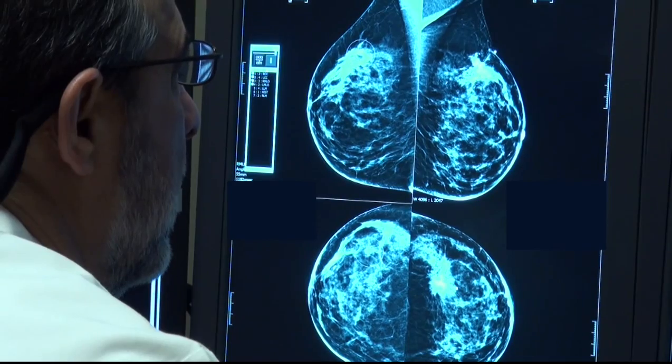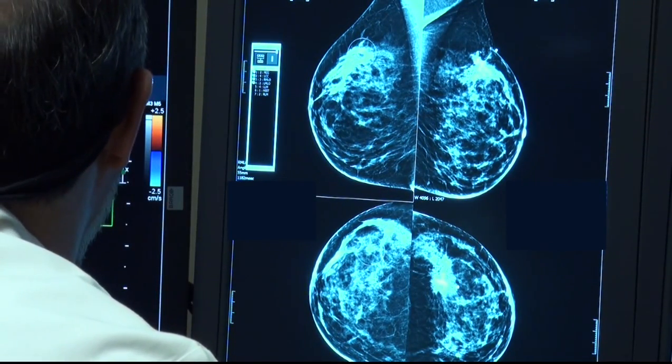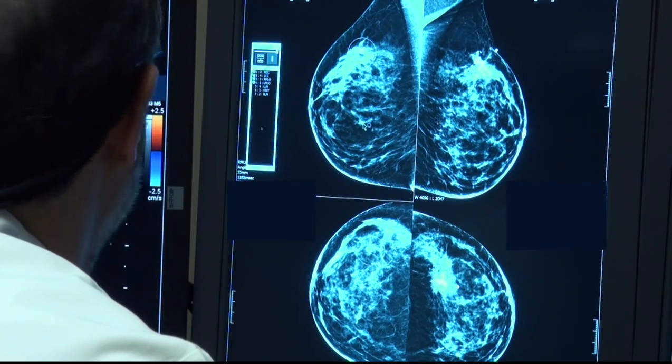What this does is allow you to look at the mass and see if it is made of fluid — that is called a cyst — or if it's made of tissue, which is referred to as a solid mass. These are very separate entities. A cyst can usually be left alone, but a solid mass made of tissue will require additional evaluation, either with close follow-up ultrasound or with a breast biopsy.